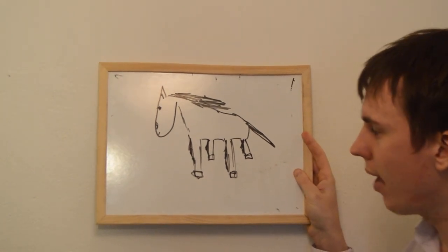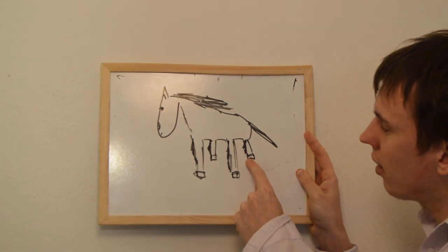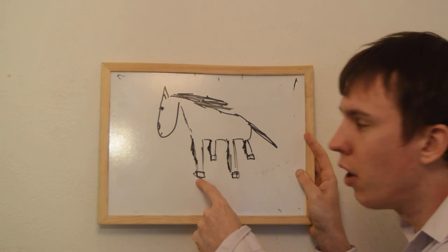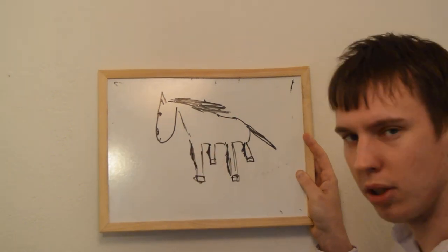And you see the horse's feet down here? Very excellently drawn. These are called hooves, or one hoof. Hooves and hoof. And you know the rest: tail, head, ears, and so on.